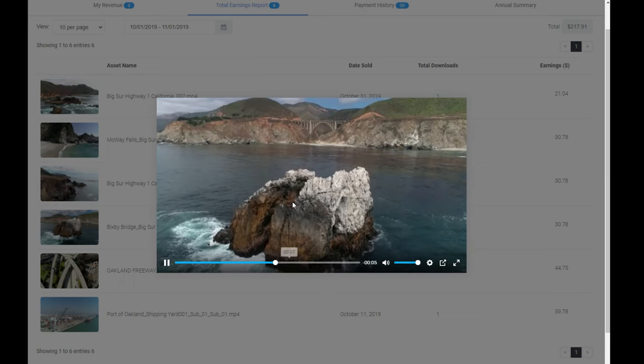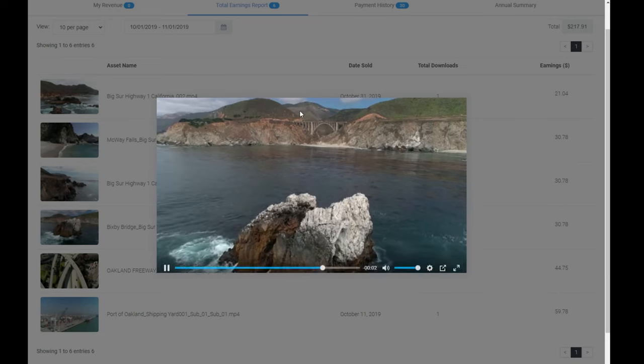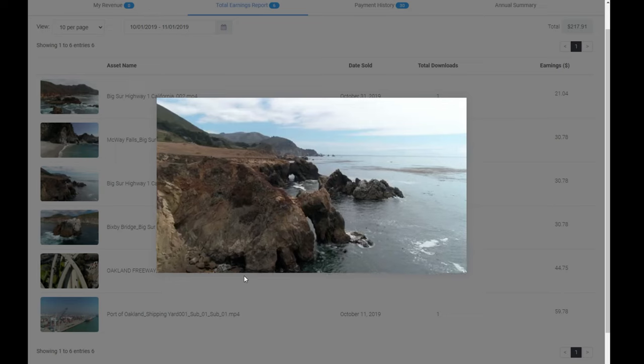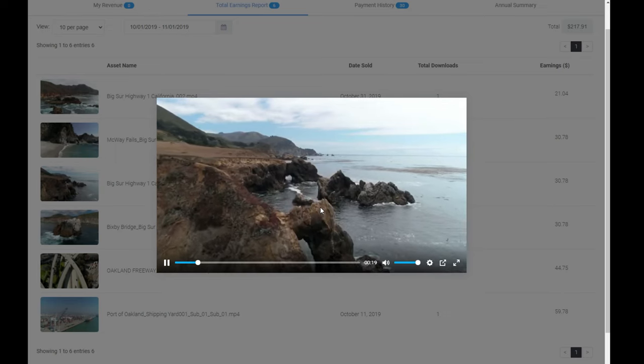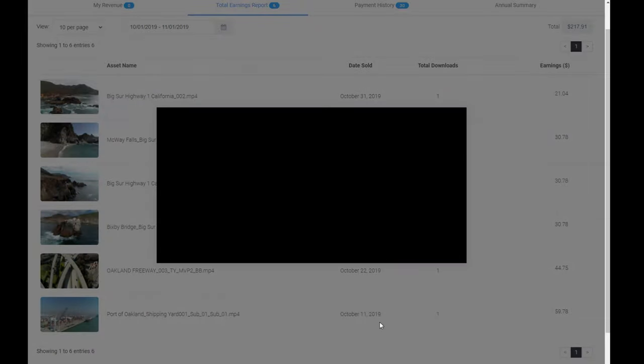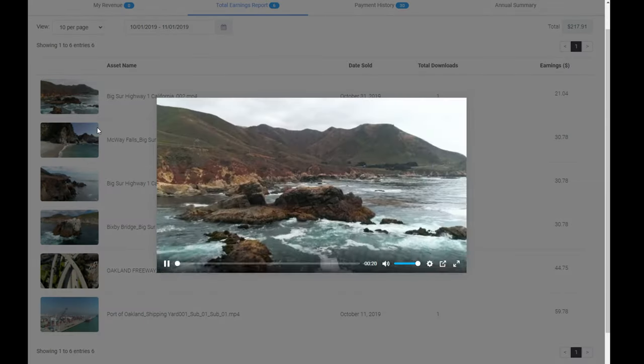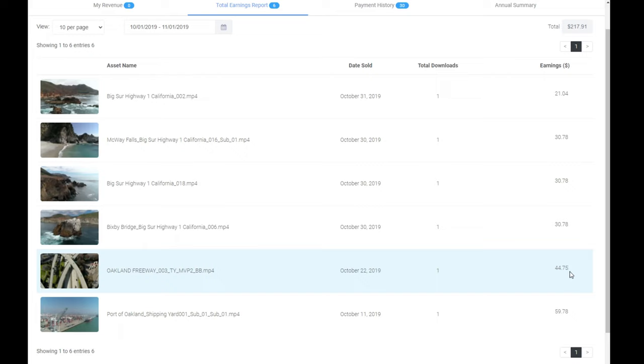I've also got Big Sur Highway One clips — a pretty cool shot behind a rock — and some coastal stuff like waterfalls. The price varies; sometimes you'll get just a few dollars for a clip. It depends on the rights they purchase and the quality resolution they buy, whether that's standard HD, 2K, or 4K.